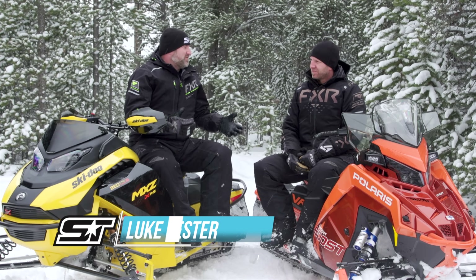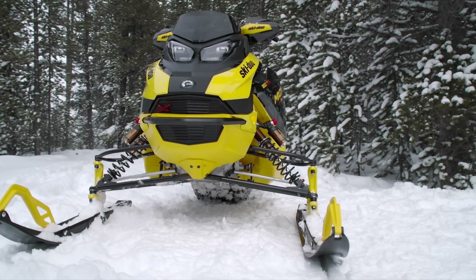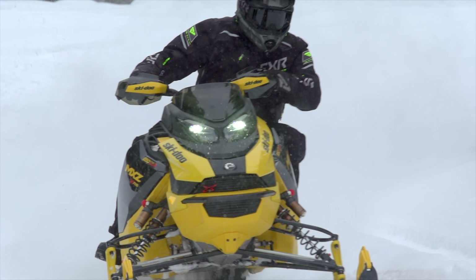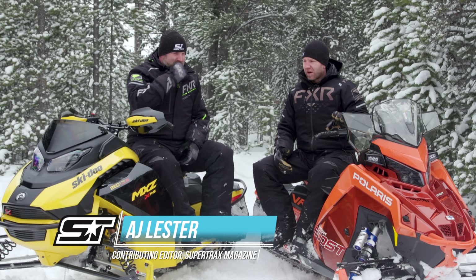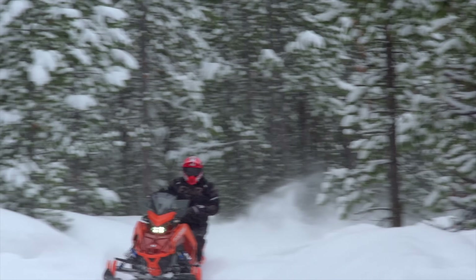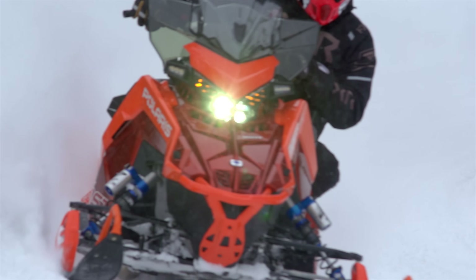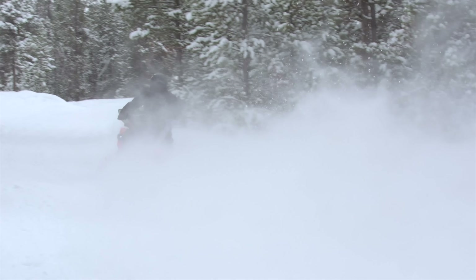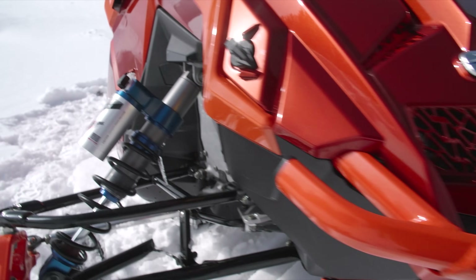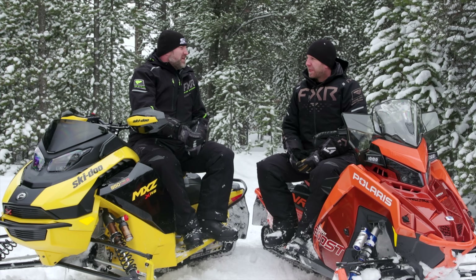Probably the second most important factor is handling, because a super fast snowmobile that handles terribly is kind of just a weapon. Ski-Doo's competition package has raised the Ski-Doo bar a lot. The Polaris VR1 front end — which really is what handling comes down to — the front end of the VR1 is the same as it's been since they released the VR1. We've said dozens of times we love it, we think it's best in the industry, and that hasn't changed. The surprise is the competition package XRS front end.